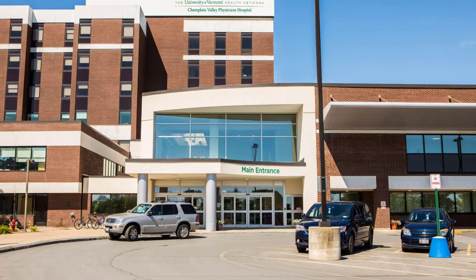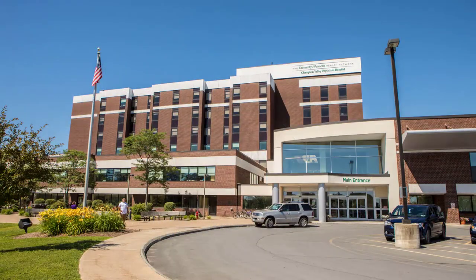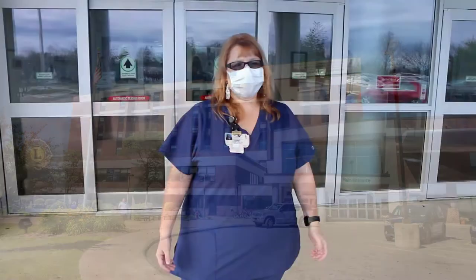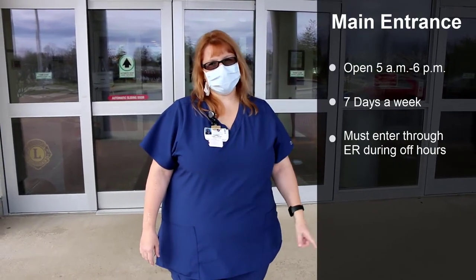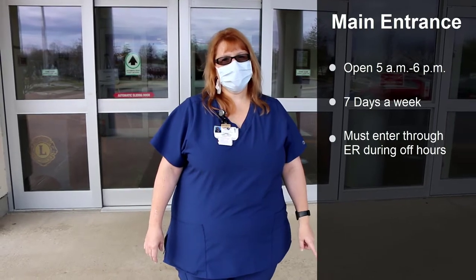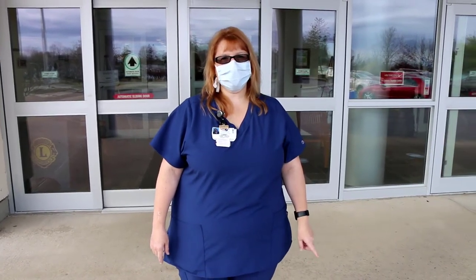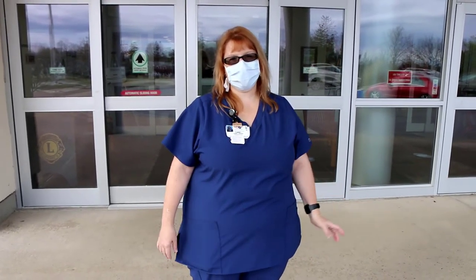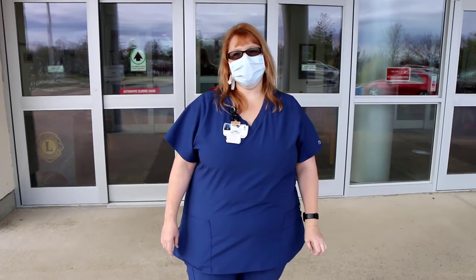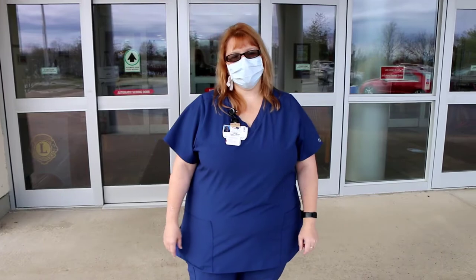This is the main entrance to the hospital and this is where you would come if you were coming in during the day. This main entrance is open from 5 a.m. to 6 p.m. currently during COVID times — it closes at 9 p.m. in non-COVID times. Just know that this entrance is not open at all times and you will always need to go through the ER entrance, which we'll show you during the tour.